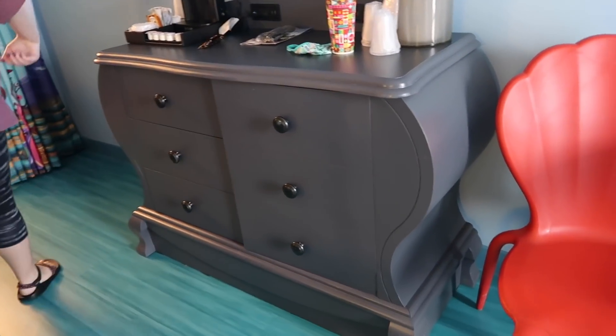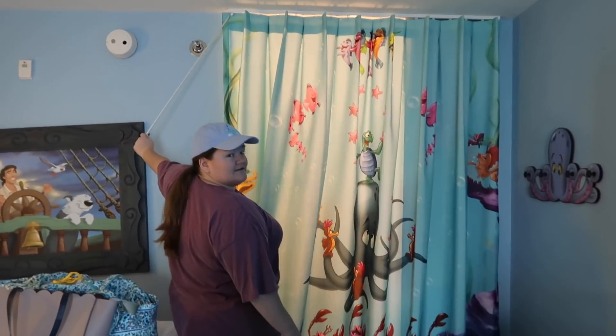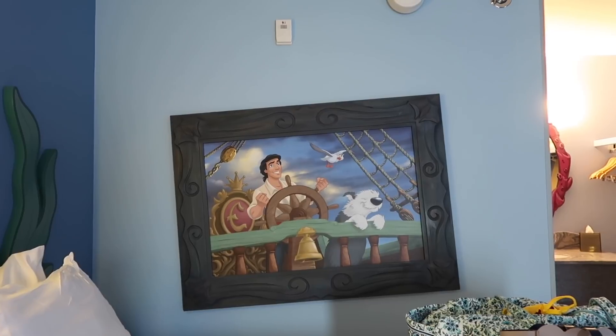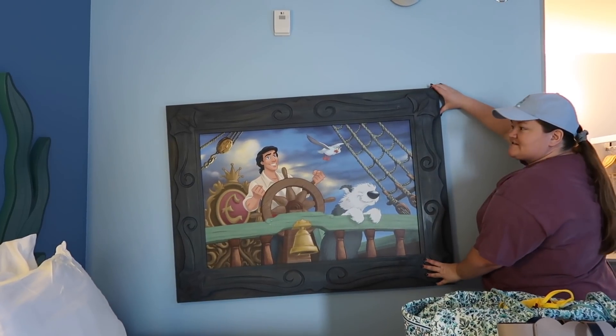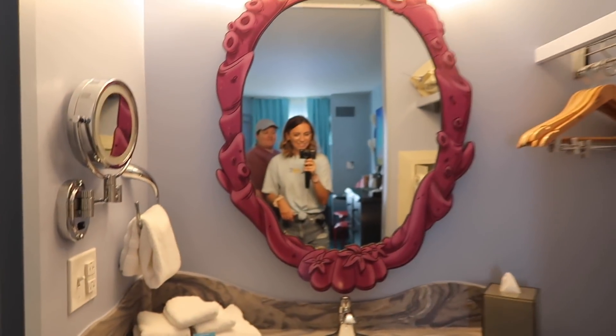This little dresser thing is cool too. Caitlin is pointing out that the picture is crooked — I'll hold the camera straight, this is how it is. It doesn't move; it's supposed to be like that. The very first thing I did when I came in was try to fix it — nope, doesn't move. Got a fun little hook situation and another fun mirror. I like the mirrors here, they're so cute.